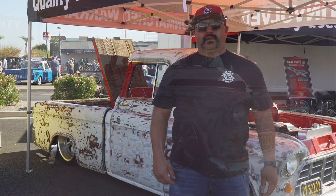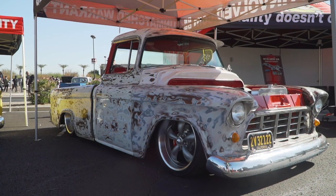Hey, my name is Mario Gardea. We're at Dino's Get Down. This is my '55 Cameo and I'm at the TCI booth.